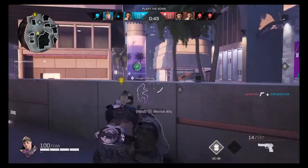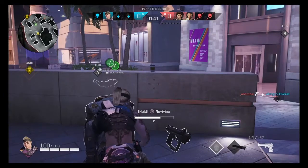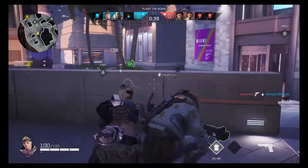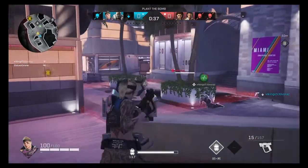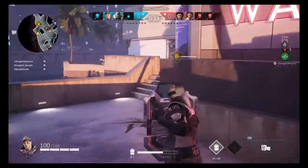Even when aiming down sights you can actually see her hair looks really good. Whenever you aim down sights you get that little detail — I don't know if they actually reworked their graphics but it looks a lot better.